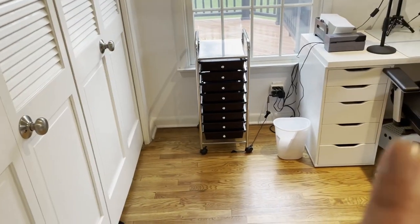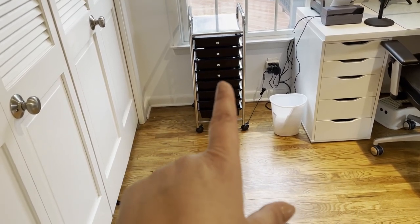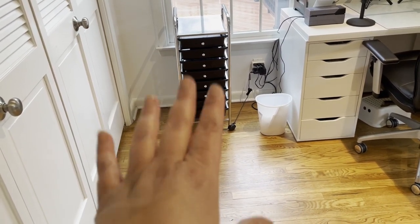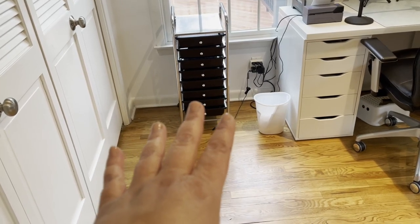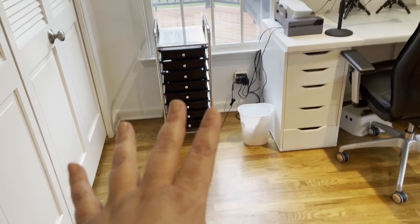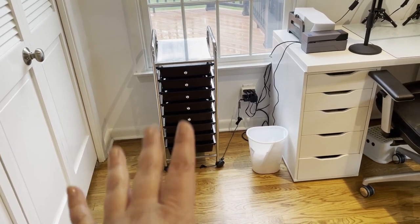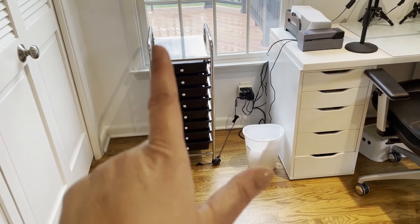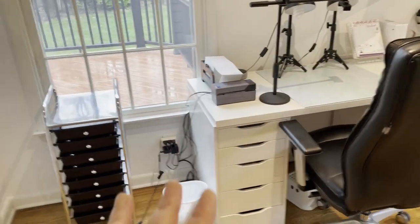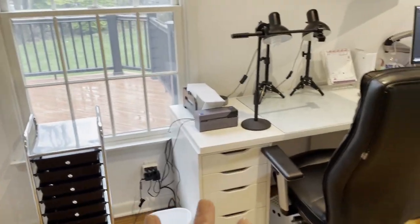I haven't used this rolling cart for anything yet, so most likely what I'll do is use it to keep all the USPS receipts so I can reference them for an order, and then the other compartments for shop receipts and office supplies. It's a rolling cart so I can move it anywhere I need to.